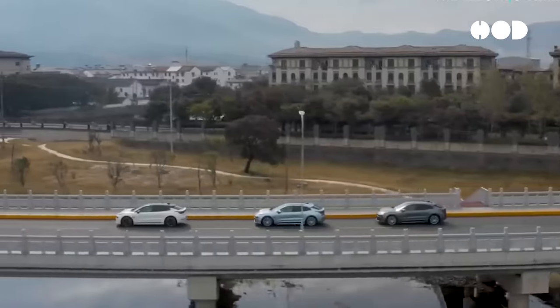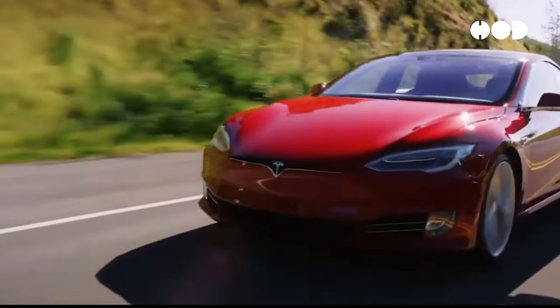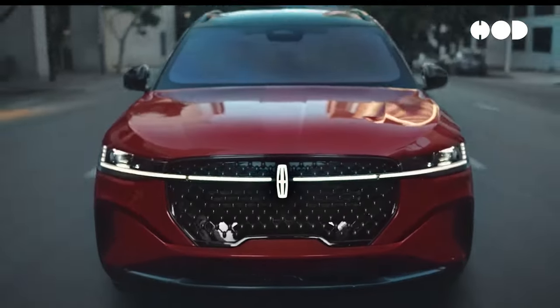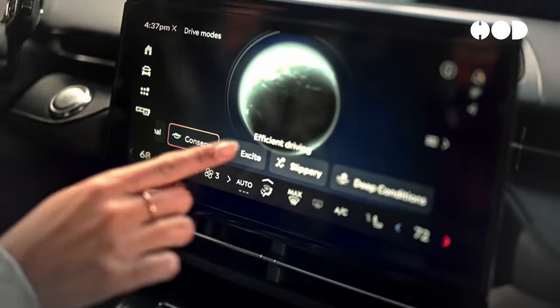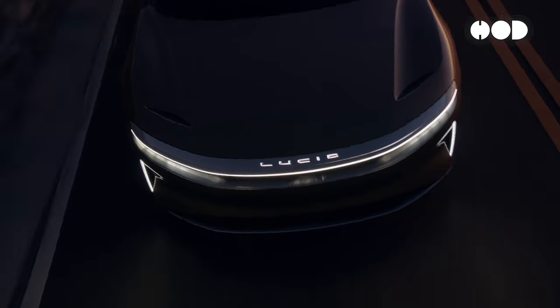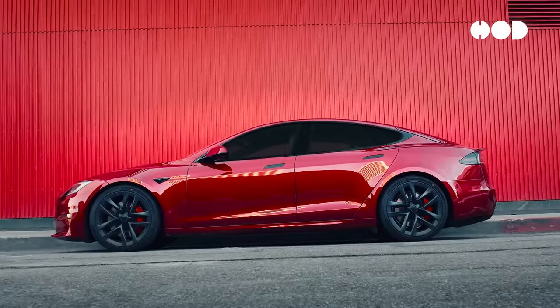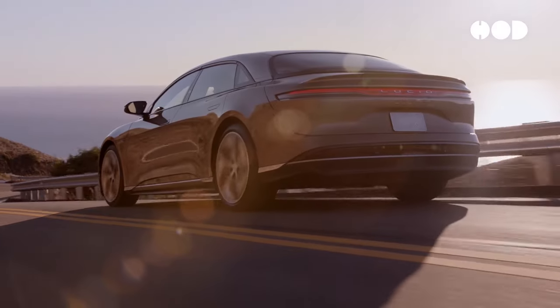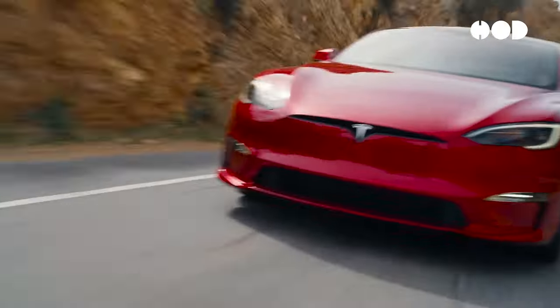Aerodynamics plays a vital role in EV efficiency. Reducing drag enhances range and performance, which is crucial given the limited energy density of batteries compared to fossil fuels. Key principles include minimizing drag and turbulence through smooth shapes and low drag coefficients. Design features like sloped roof lines, active aerodynamics, and flat underbodies further improve efficiency. Examples like the Tesla Model S, with a drag coefficient of 0.24, and the Lucid Air, boasting a coefficient of 0.21, demonstrate the importance of aerodynamic design.